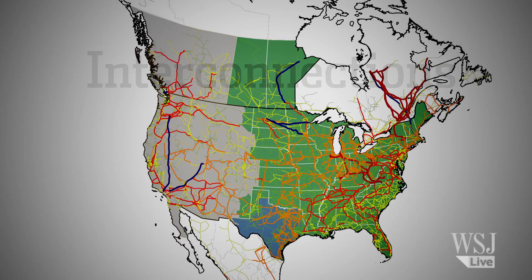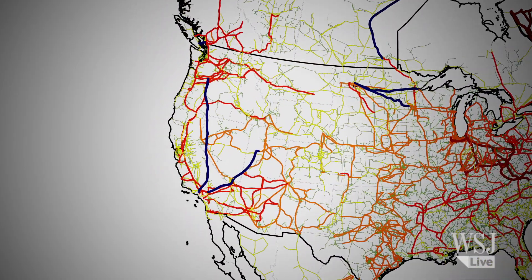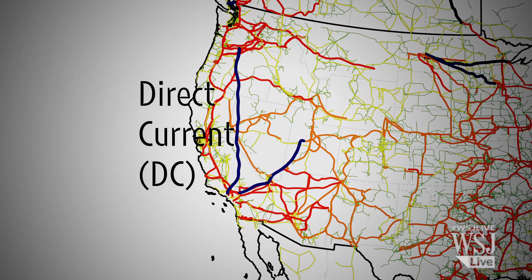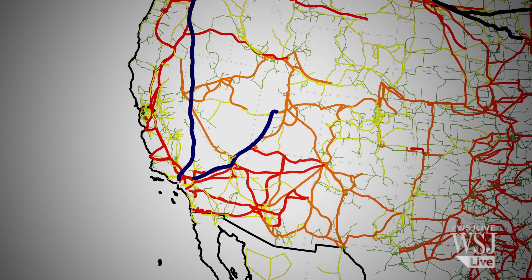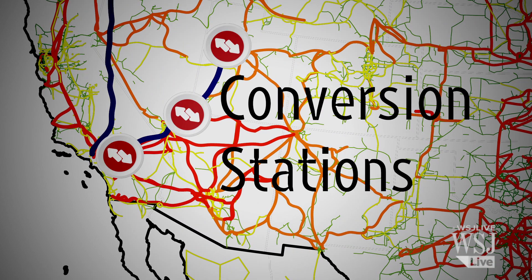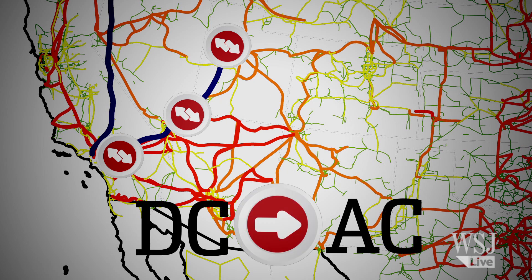On this map of the grid, the blue lines are high voltage direct current lines, able to carry bulk power across long distances. In the west, for example, they help supply southern California with electricity from the Pacific Northwest in the summer, and power flows reverse in the winter. DC power has to go through conversion stations before transferring to AC, alternating current lines.